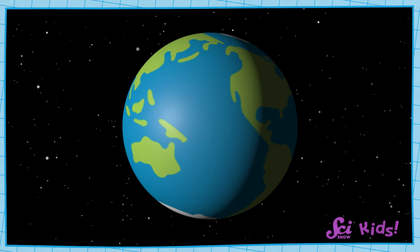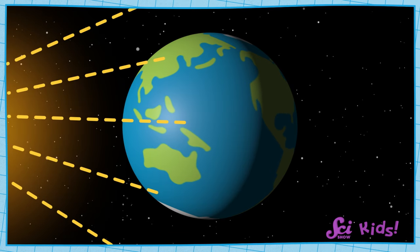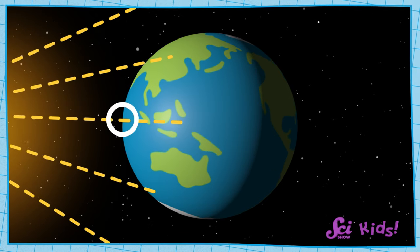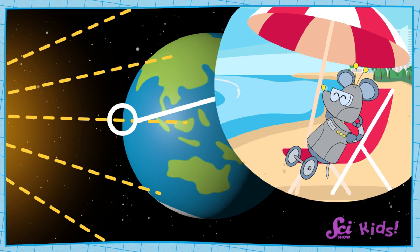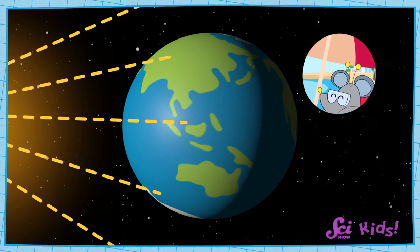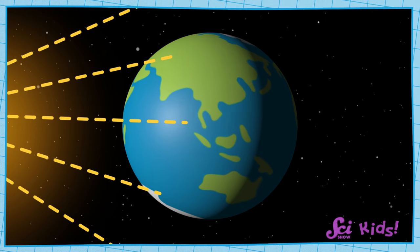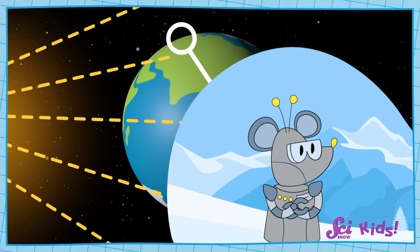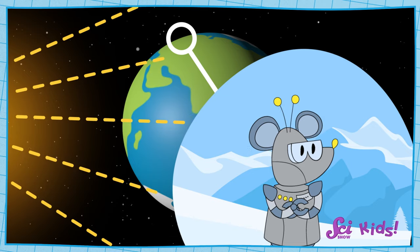First, look at this picture of the Earth. We can see that it's round. Sunlight that strikes the middle of the Earth comes straight down. If you were standing there, the sun would be beating down directly on your head, and it would feel warm. But because the Earth is round, it curves away from the middle at the top and bottom. In places near the top and the bottom of the Earth, the sunlight isn't so direct — it's more slanted. That means the sunlight that reaches the North and South Poles isn't as strong as it is in the middle of the Earth.